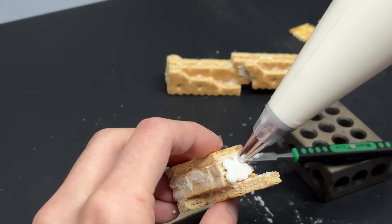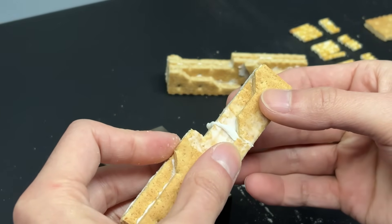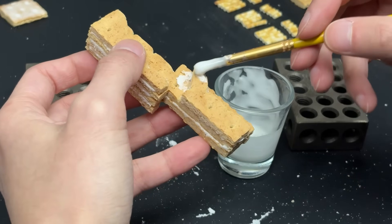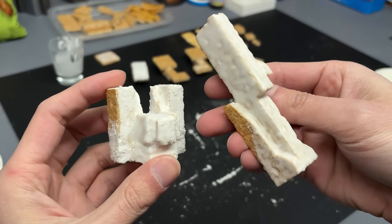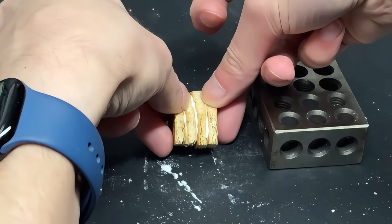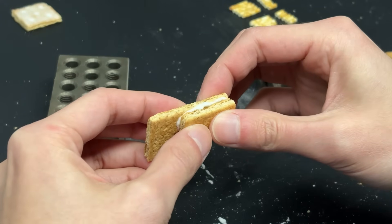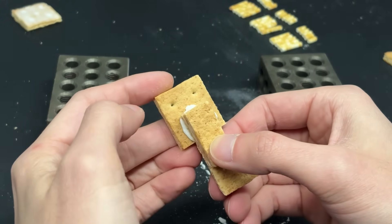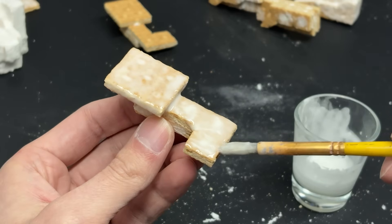Accidents happen. We only fail the mission if we give up, so the ELFs and I aim for progress, not perfection.